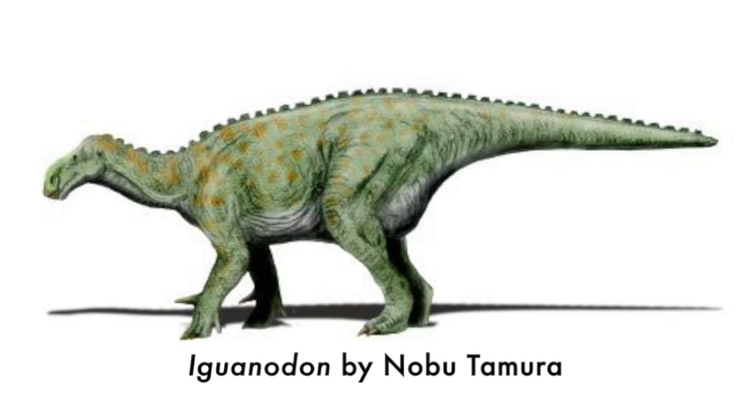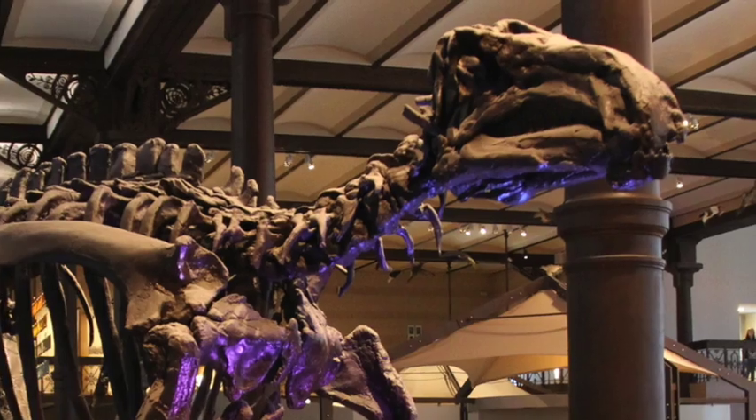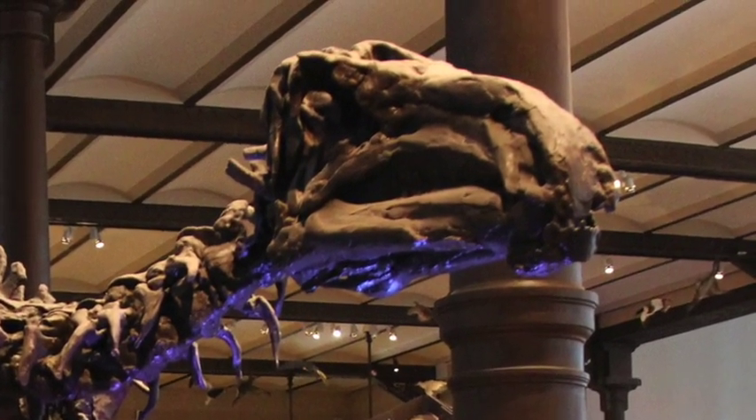No armor. No horns. I mean, it has big thumbs-up spikes on its hands — that's pretty sweet. Two thumbs up to Iguanodon. Not really a huge head, plant-eating teeth. Iguanodon is not the most impressive dinosaur, I admit.